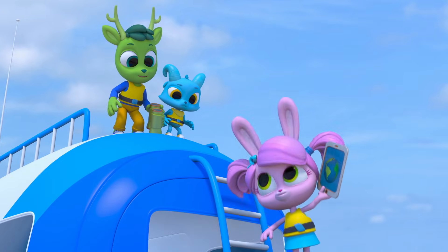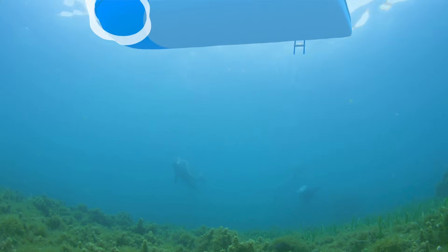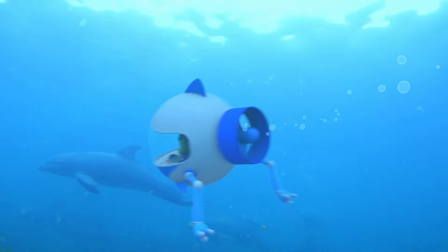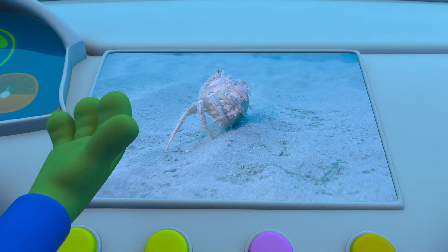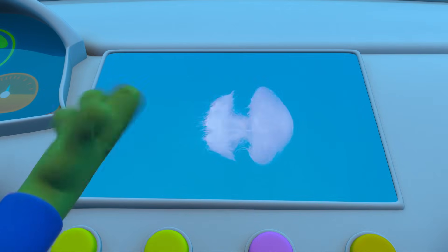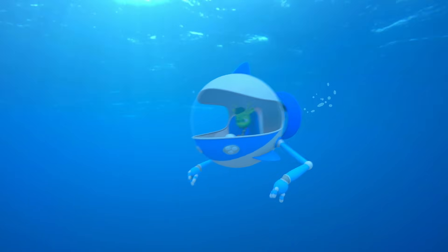I just finished programming the polo pod with echolocation. Perfect! Activate echolocation! Is that it? No, that's a crab. And that's a jellyfish. Hmm, where are you?